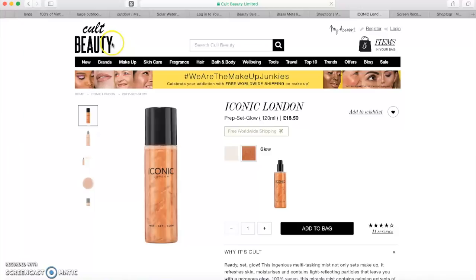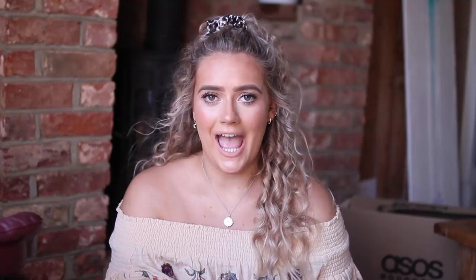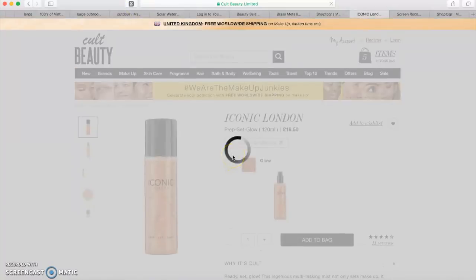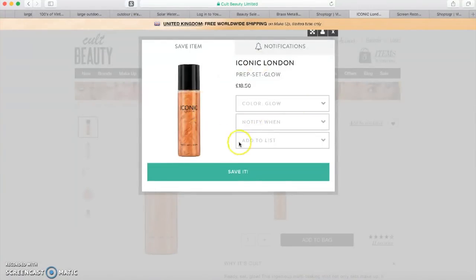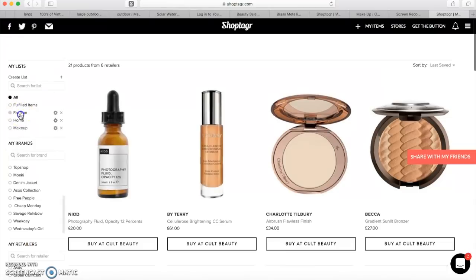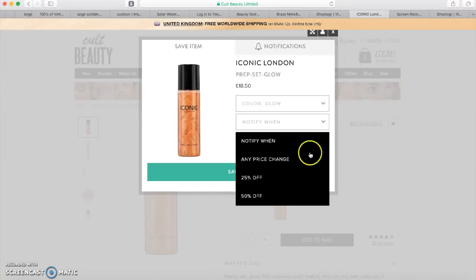ShopTagger is a website and also an app — there's a mobile version — which helps you save money on makeup, fashion, homeware, etc. You sign up using your email address and you get a little extra button on your toolbar, the ShopTagger 'S'. You can browse your favorite website, and if something is out of stock or a little out of your price range, you click the 'S' and save it to your ShopTagger page in whatever category it fits — I have one for fashion, one for beauty, and one for homeware.